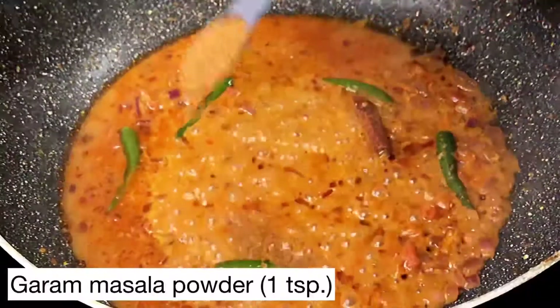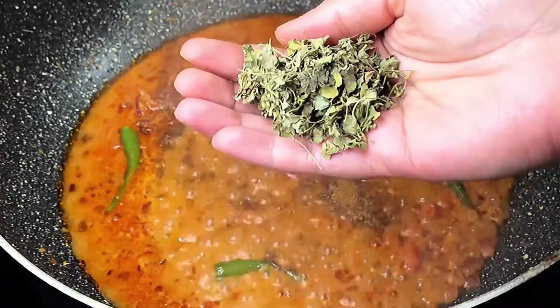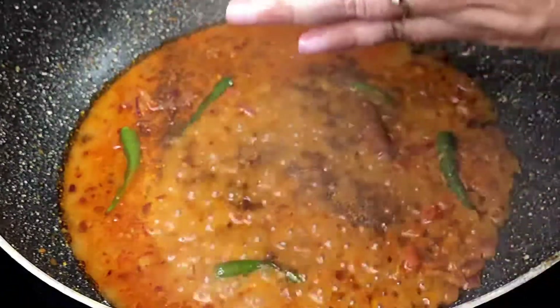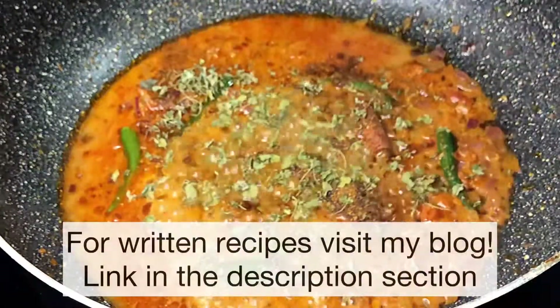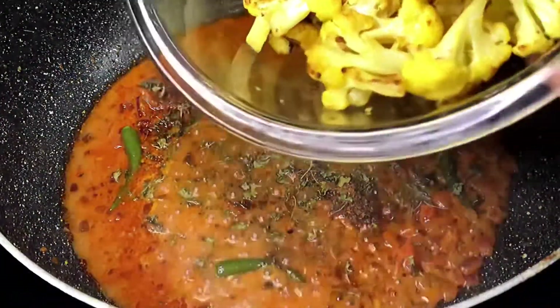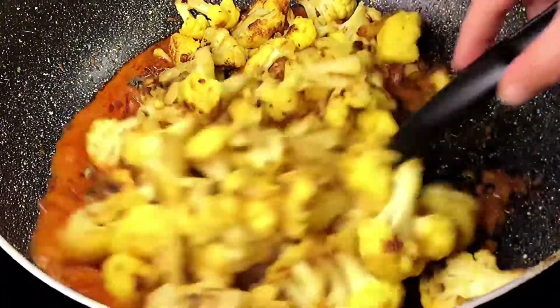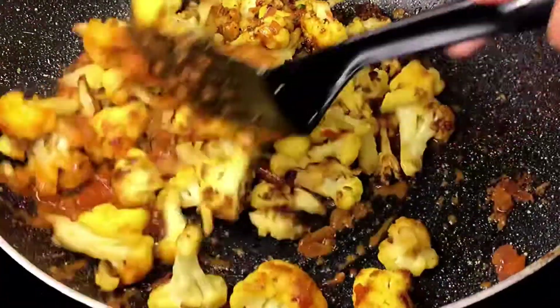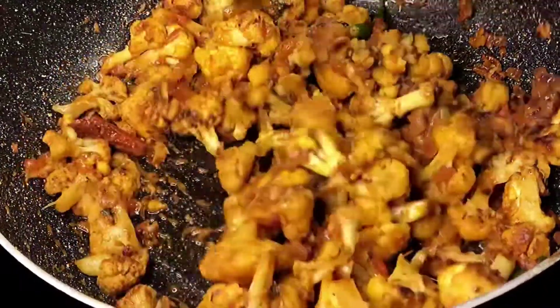Add one teaspoon of garam masala powder and one tablespoon of dried fenugreek leaves, or kasuri methi — crush it between your palms before adding. Now it's time for our cauliflower florets to come back in. Coat the cauliflower florets with this delicious gravy. You should try this recipe — you can imagine how good it smells!